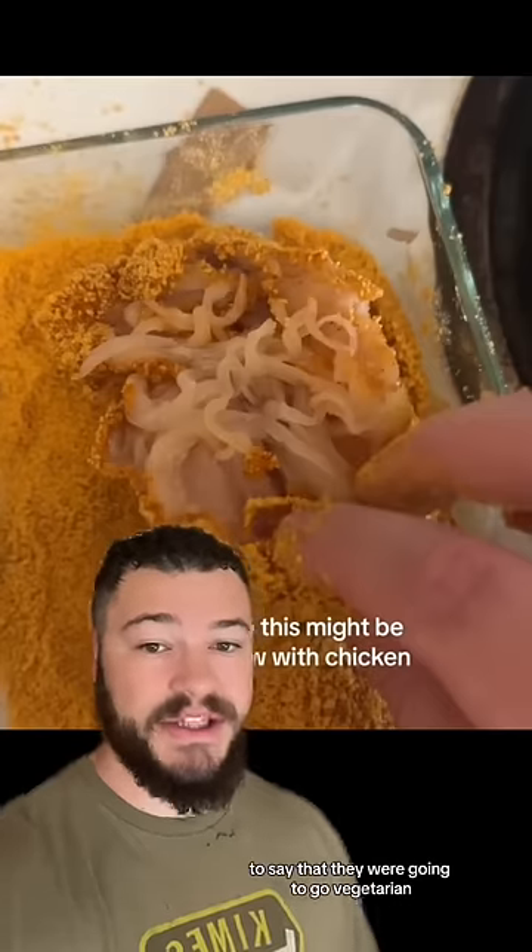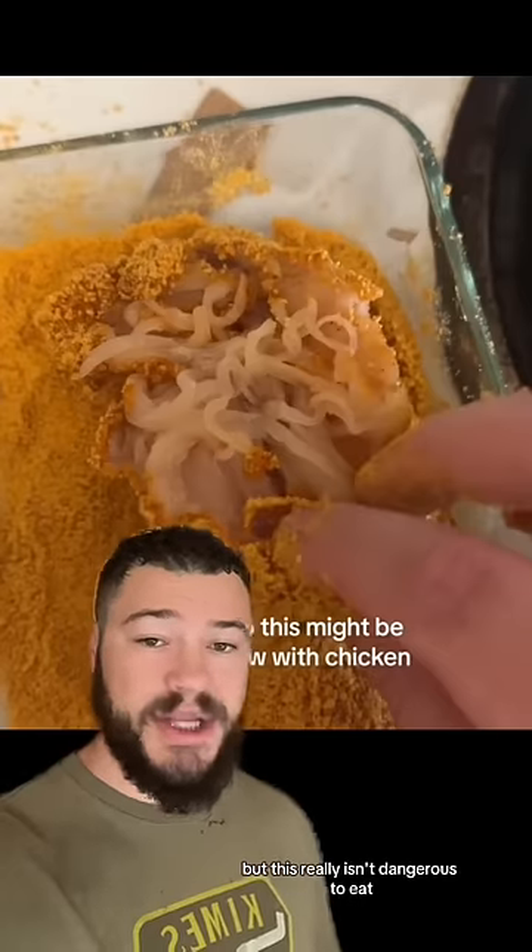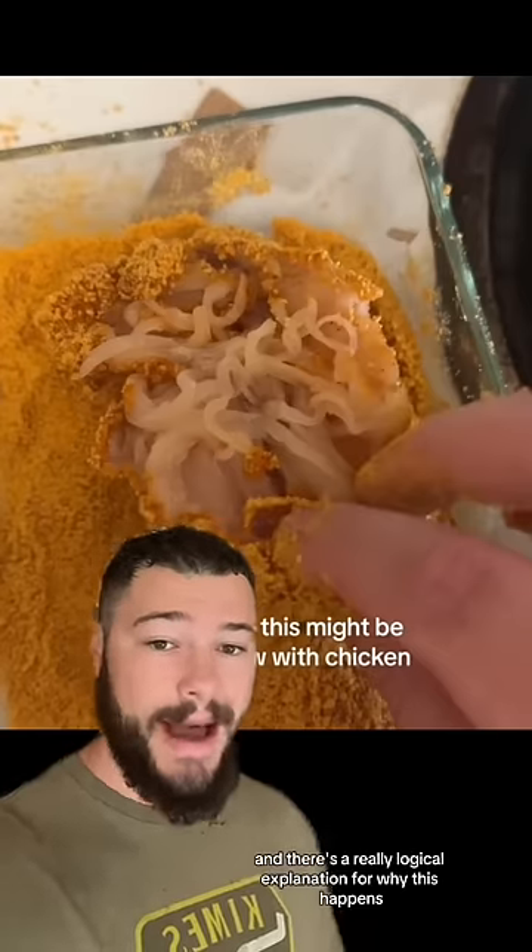And this inspired them, as well as a bunch of other people in the comments, to say that they were going to go vegetarian. And I really don't blame you guys for that — this looks disgusting, but this really isn't dangerous to eat, and there's a really logical explanation for why this happens.